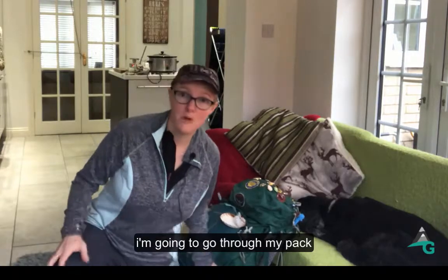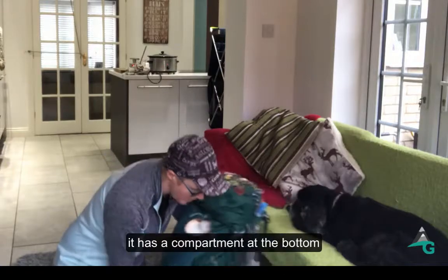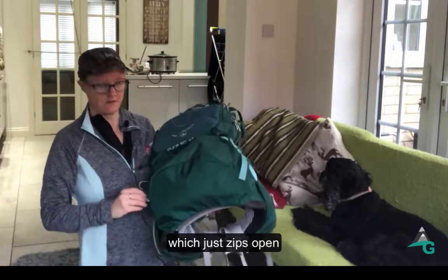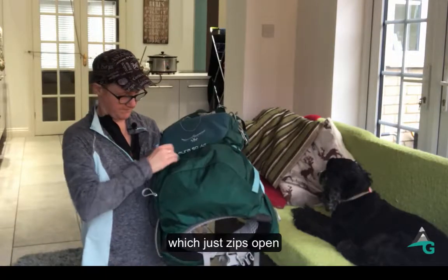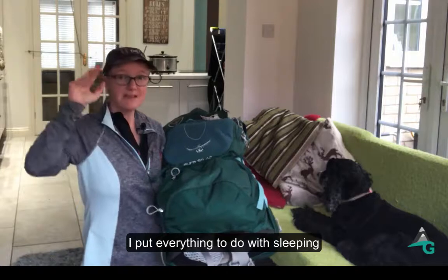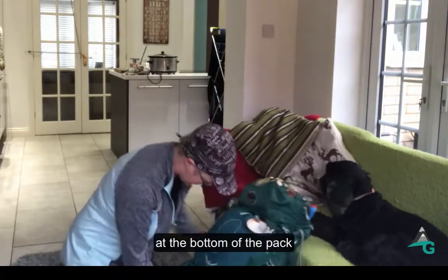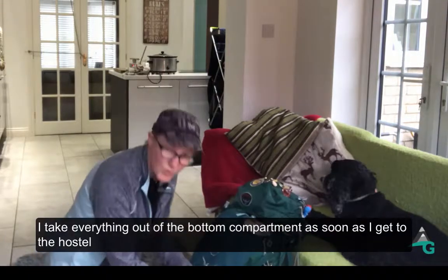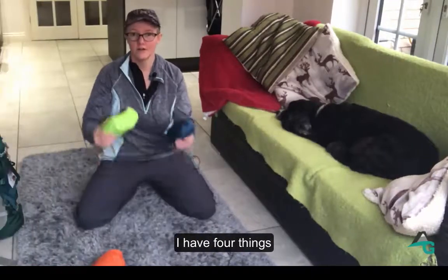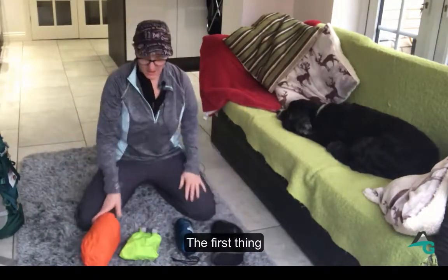My pack has a compartment right in the bottom that just zips open, which I absolutely love. I put everything to do with sleeping in the bottom of my pack. I'm going to show you now what's in here — this is what I do as soon as I get to the albergue.